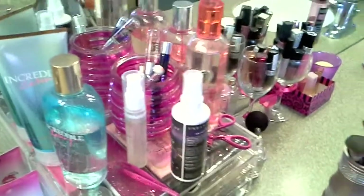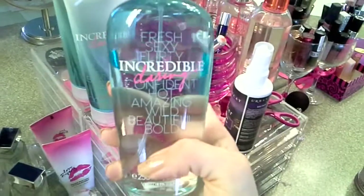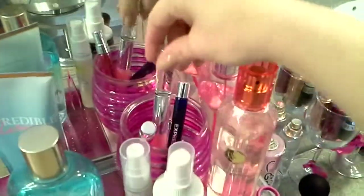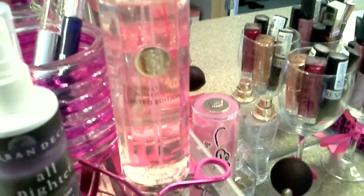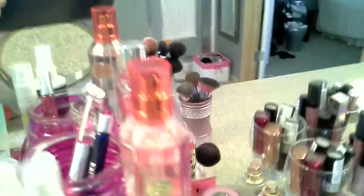Up top I've got pretty much the perfumes that I use every single day. I absolutely love this stuff. I know that Victoria's Secret doesn't make this one anymore, and I'm not sure why — I really love it. And then I've got my Urban Decay All Nighter. And then in this jar I've just got like little rollerball perfumes that I use.